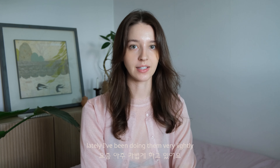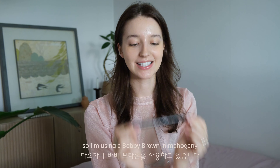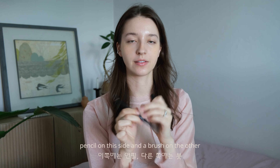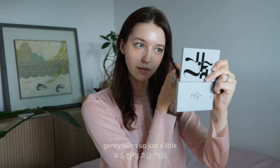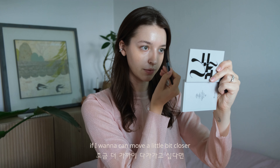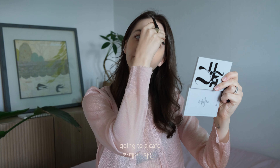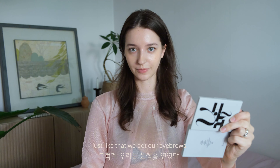Let's move on to the eyebrows. Lately I've been doing them very lightly — I've even thought of bleaching them, going for a very light look. I might still do it but I'm still contemplating. I'm using Bobbi Brown in Mahogany. It comes with a pencil on one side and a brush on the other. Brushing them up, gently filling in just a little, creating a very shadowy effect. Just going with this natural romantic fall look going to a cafe. Just like that — we got our eyebrows.